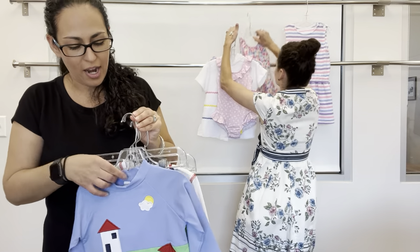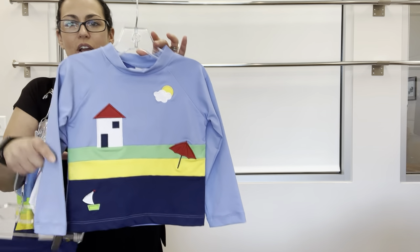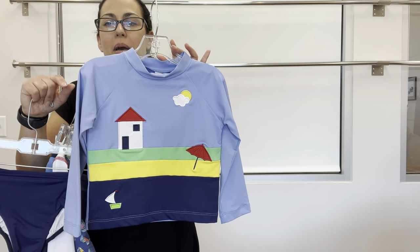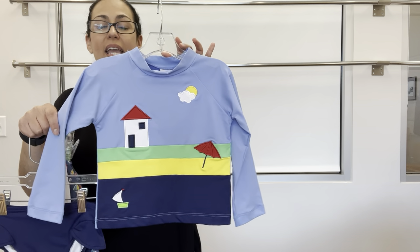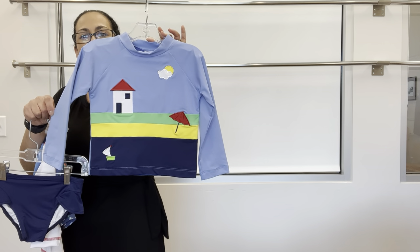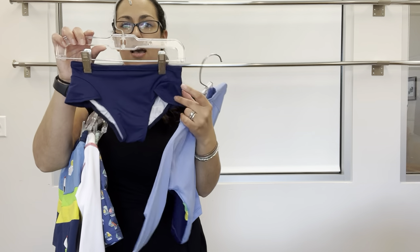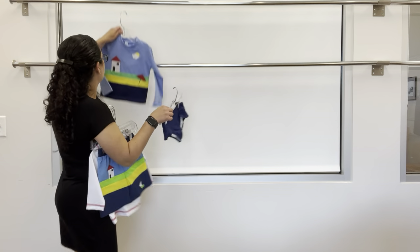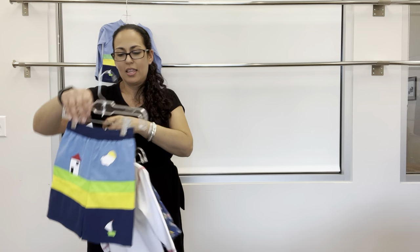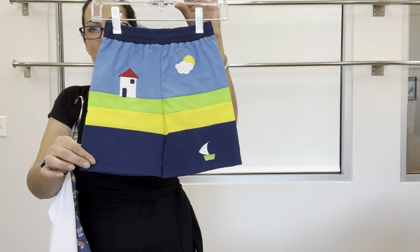Next up is Ocean Fun. Here is a long sleeve rash guard based off of that vintage applique from the pique knit — same applique but on a long sleeve rash guard. We have the top and then a navy bikini bottom with a hip ruffle. And then a swim trunk with that same applique, different piecing, with a drawstring waist for easy adjustment.